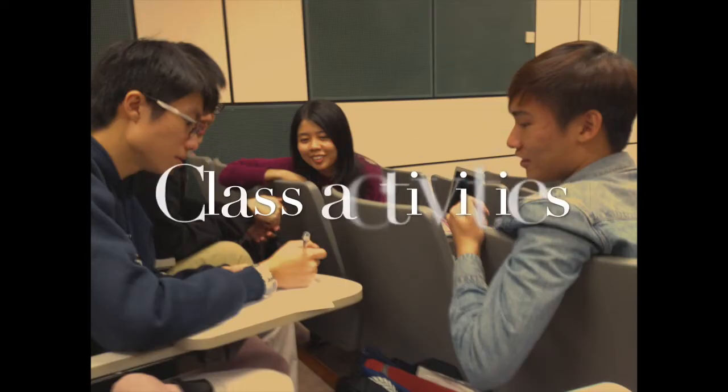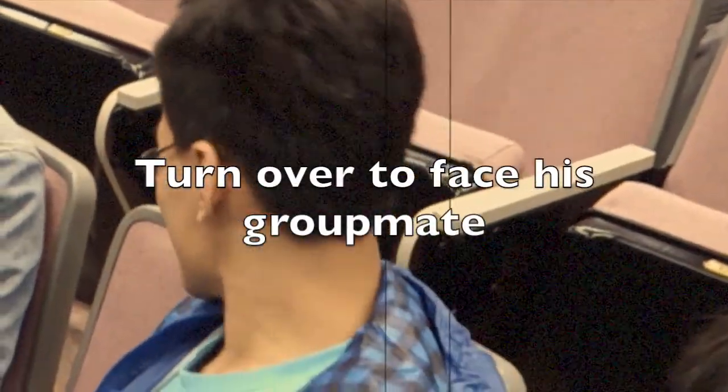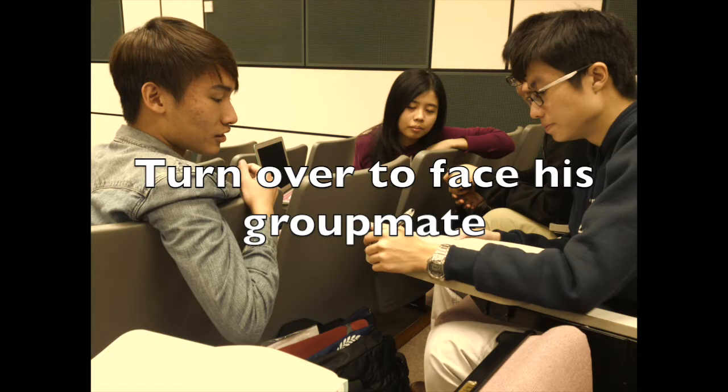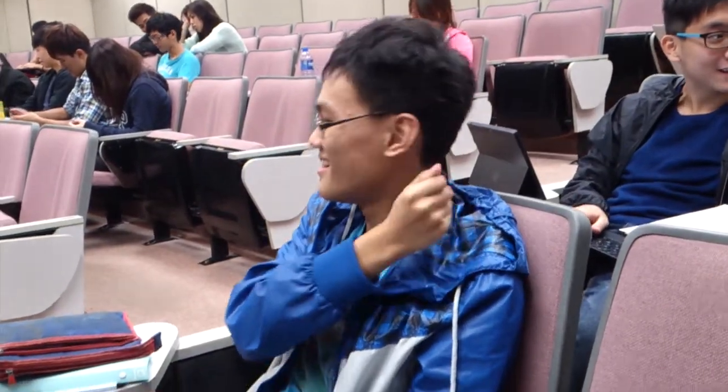Sam is now ready to participate in the class activity. He wants to turn over to face his groupmate for discussion, but the seat is just too rigid. He nearly hurt his back.